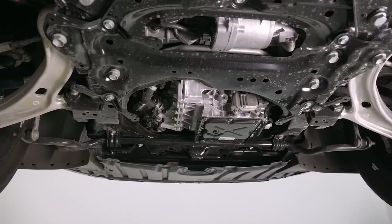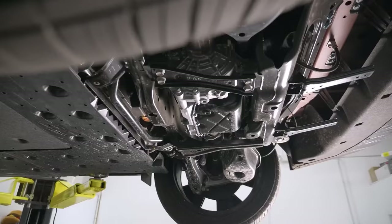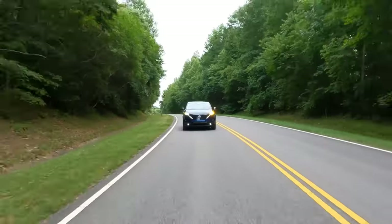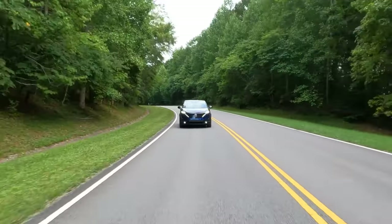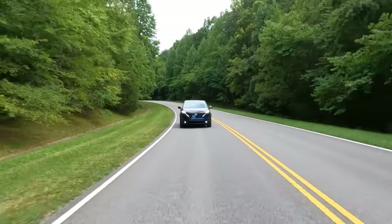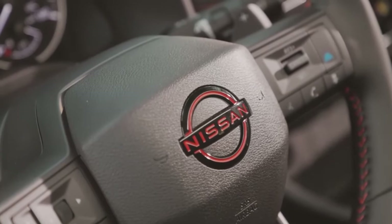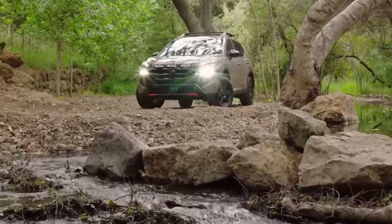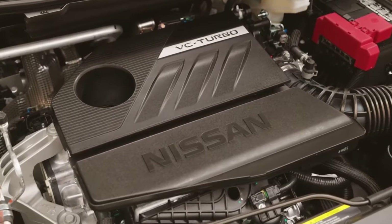This V6 isn't tuned for high performance, but it offers a solid balance of power and efficiency that aligns with the luxury-leaning character. The 3.5-liter unit is more efficient than before, returning better gas mileage. Fans will appreciate that, but many drivers will still fancy the Rogue more, especially with the new setup making 33 miles per gallon even without a hybrid system.